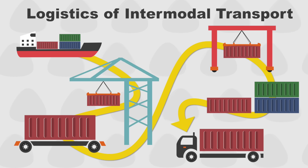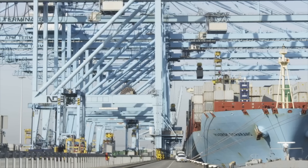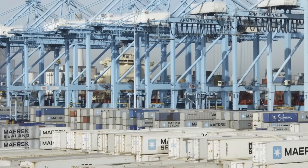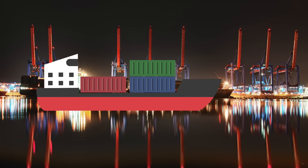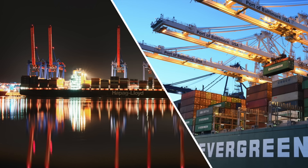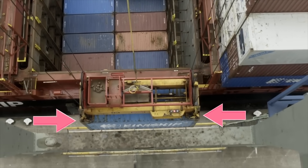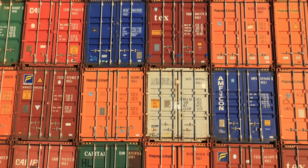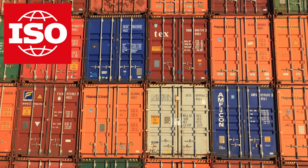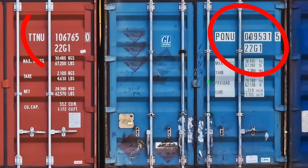First, the container must be unloaded from the ship. This is achieved with huge gantry cranes that are able to lift the several tons of container and its cargo. Cranes can be hinged to allow for passage of large ships beneath, or can be fixed to reduce airspace being taken up. Cranes connect to containers by their corner fittings, which, like most other parts of a container, are standardized throughout the world by the International Organization for Standardization.